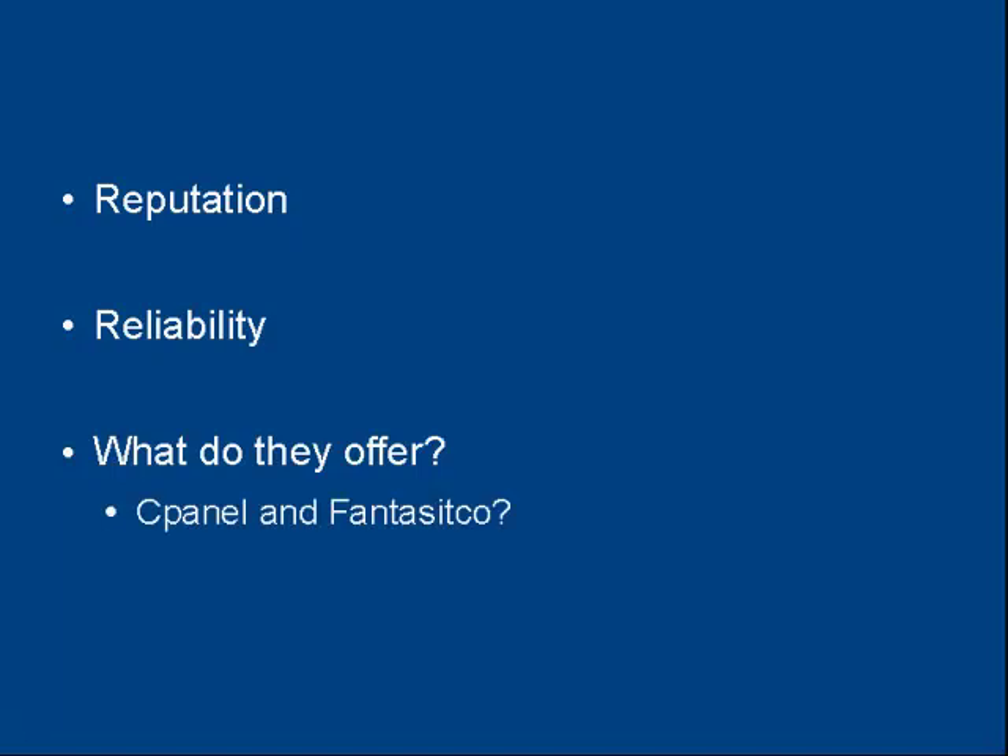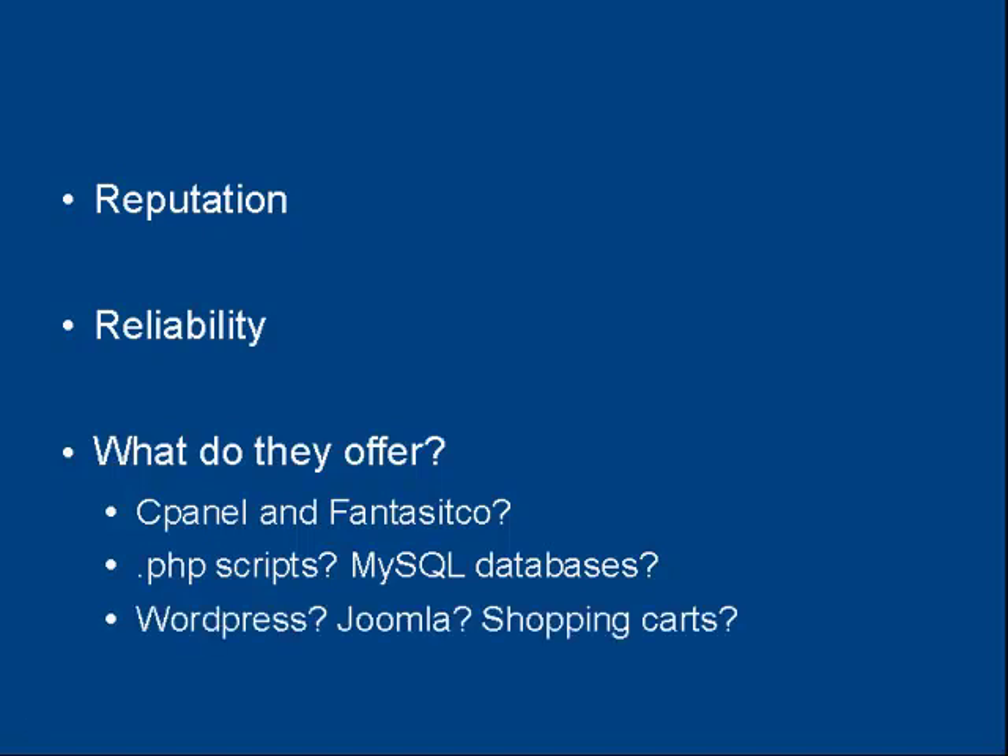The next thing, which relates to the first, is how reliable your web hosting company is. You also want to see what the web hosting company offers — do they just have bog standard web hosting, or do they offer other things as well? Do they offer cPanel and Fantastico? Will they let you run PHP scripts and host MySQL databases? What about the software that comes included — do they have WordPress, Joomla, shopping carts, and so on?